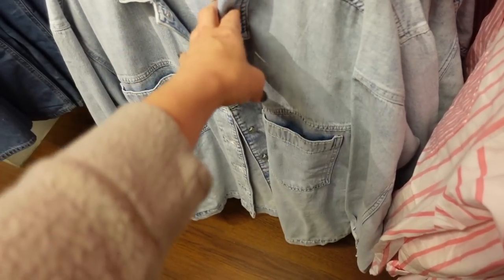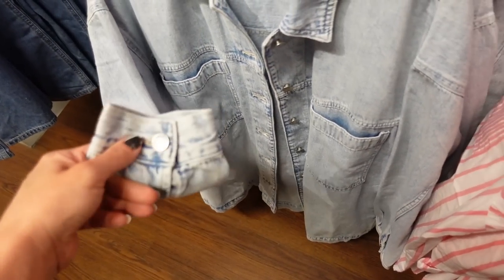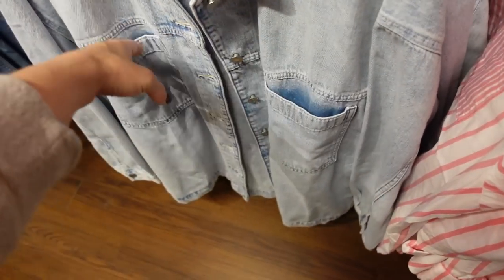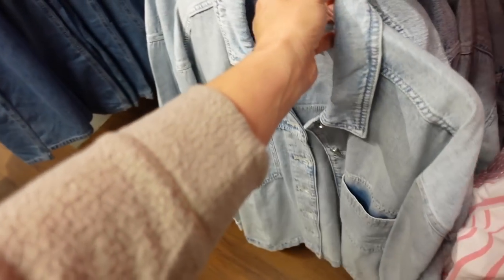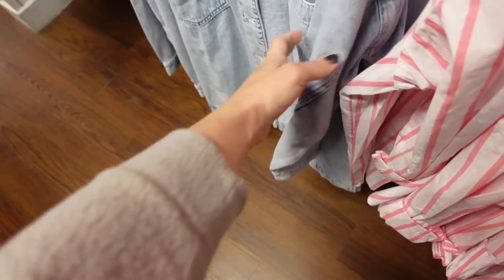I'm seeing a denim oversized jacket. This one has that seam detailing, drop sleeve, button detail on the wrist, full button down with two pockets, and seam detailing across the back. These are 40% off, regularly $59.99, and it also comes in pink.